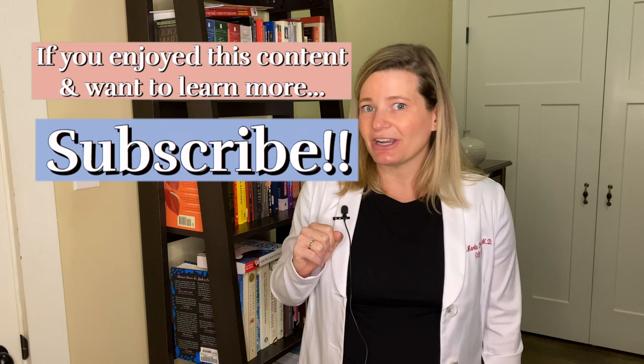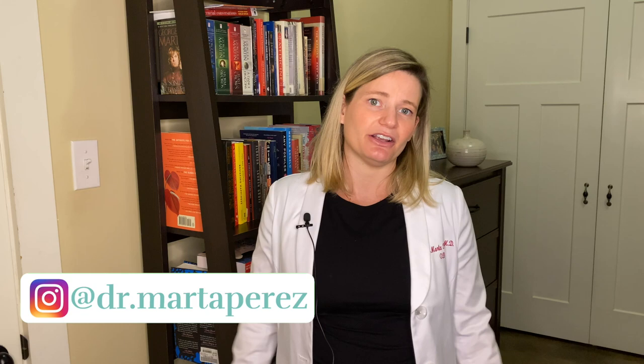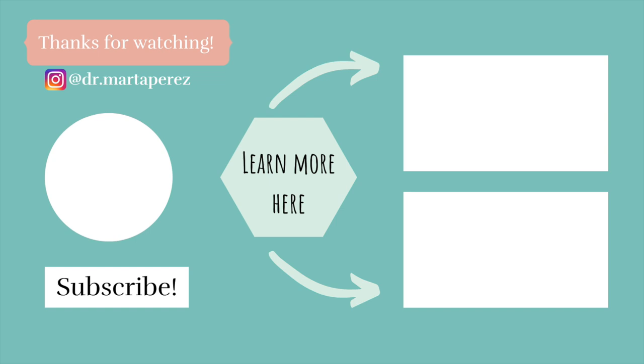Thank you so much for joining me today where we talked about epidurals for pain control. Next week I'm going to cover other pain control methods besides epidurals for labor and delivery pain. I would love to hear your questions — put them in the comments. Don't forget to subscribe and hit that bell so you're alerted about all my episodes and can have the most empowered and educated birth experience there is. We have new videos every Friday. I'm over on Instagram talking about everything related to reproductive health, including birth control, periods, trying to conceive, fertility, and more. Questions in the comments — I will answer them. I hope you have the best experience and a wonderful weekend. Take care.